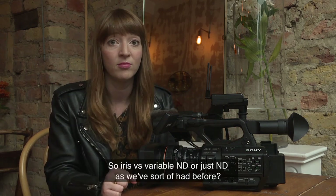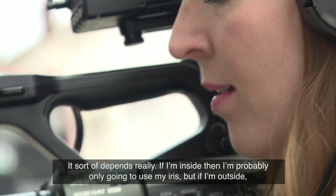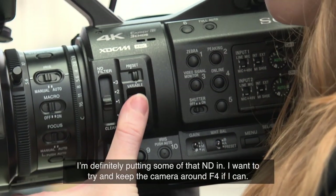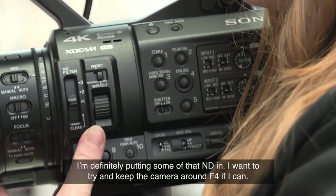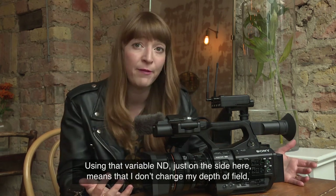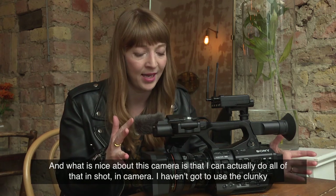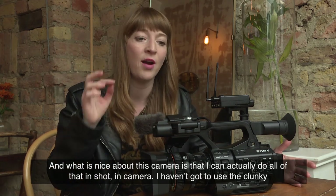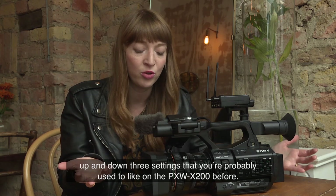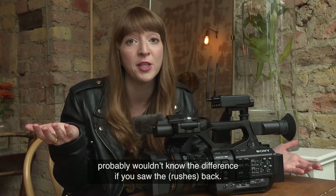It takes away the hassle often associated with large sensor cameras but still gives you incredible images. In terms of iris versus variable ND — if I'm inside I'm probably only going to use my iris, but if I'm outside I'm definitely using some ND. I want to try and keep the camera around f/4 if I can, and using the variable ND on the side means I don't change my depth of field but still get the image I'm looking for. I can actually do all of that in-shot — I haven't got to use clunky three-step settings like the PXW-200. You can slowly adjust it just like with the iris; you probably wouldn't know the difference if you saw the rushes back.